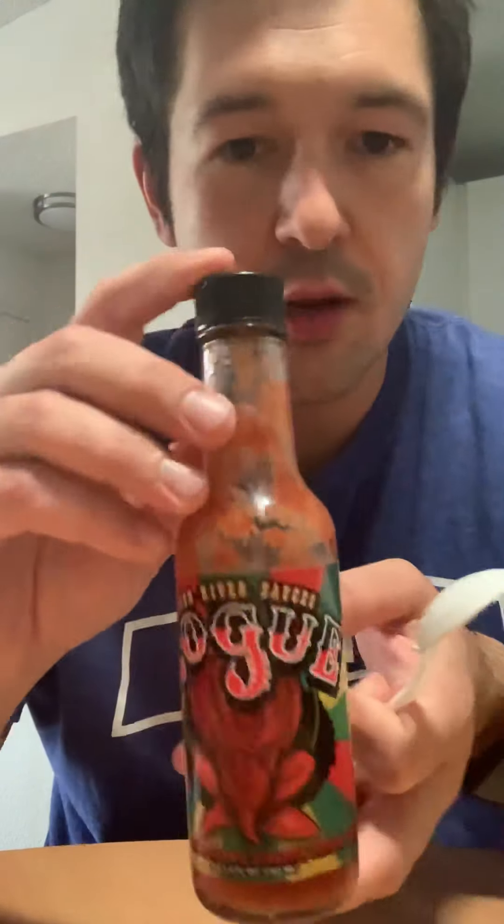Give this one a try. Yeah, the heat is building. Okay, this one here is called Rogue — it is a Moruga blood orange scorpion pepper sauce.